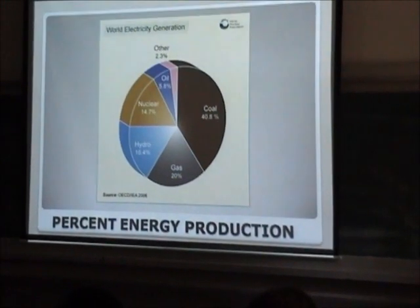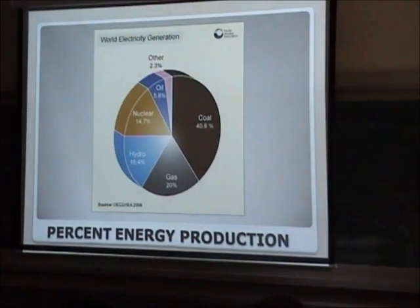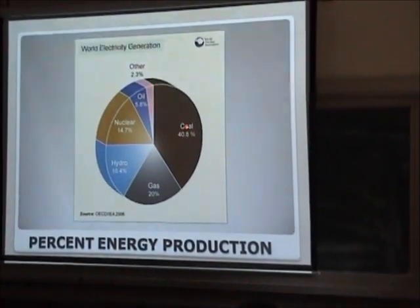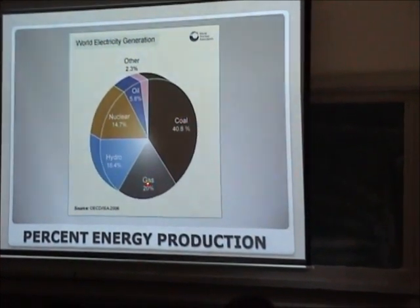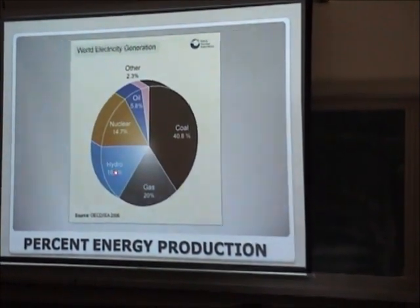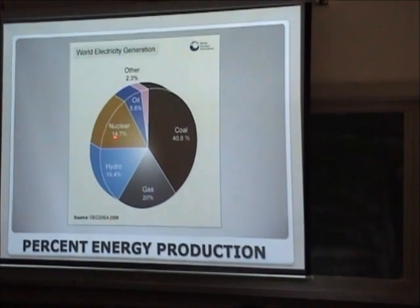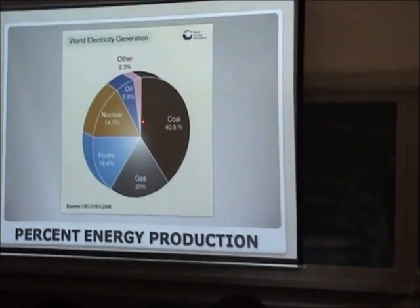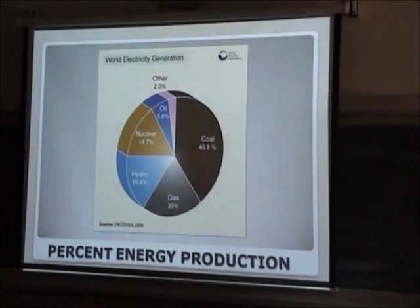There are 436 reactors operating in about 40 countries with 370,000 megawatts of capacity. In 56 countries, a total of about 250 research reactors and 220 power reactors are operating. Research reactors are common for technology development and for the production of isotopes for various industrial applications. This chart shows world energy production: coal contributes about 14%, gas 20%, hydro 16%, nuclear also contributes significantly, and oil and other renewables make up the rest.